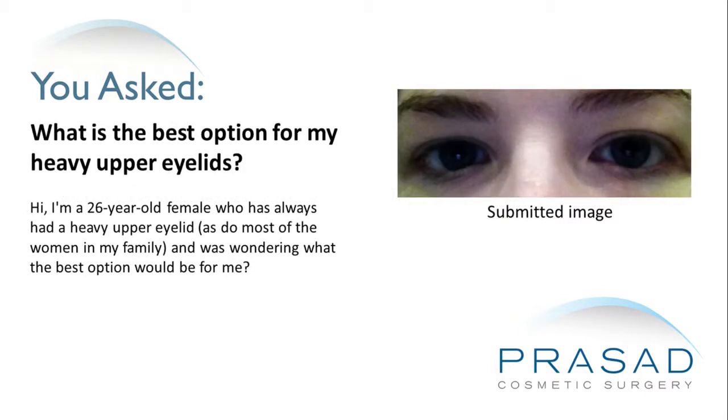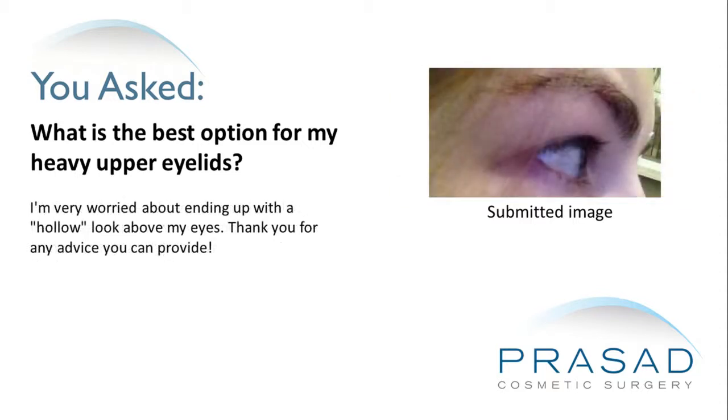Hi, I'm a 26-year-old female who has always had a heavy upper eyelid, as do most of the women in my family, and was wondering what the best option would be for me. I'm very worried about ending up with a hollow look above my eyes. Thank you for any advice you can provide.